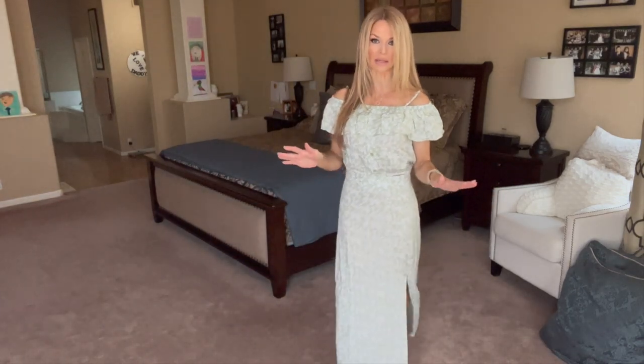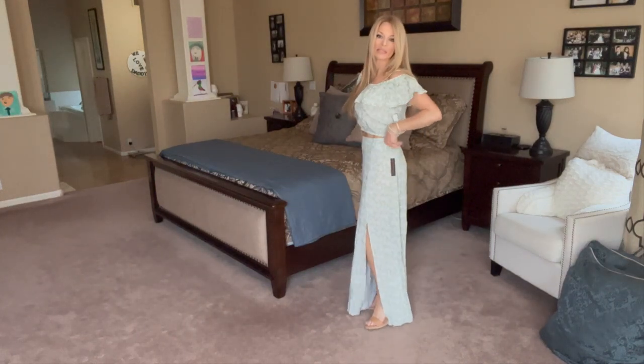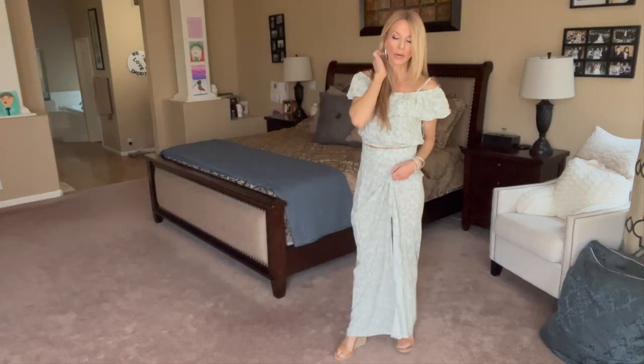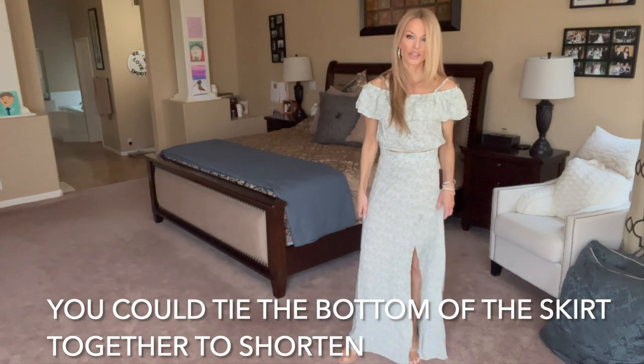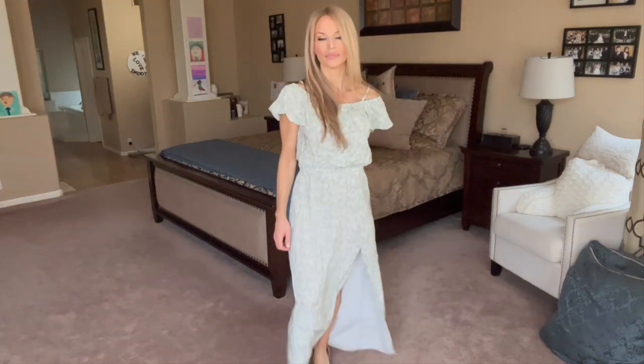I would make some adjustments if I kept this outfit. Even with these heels on I am still tripping on this dress. I don't know if purchasing in a smaller size would help the length. But if you are my height, just remember that. I like the print — I'd love to know what you think.